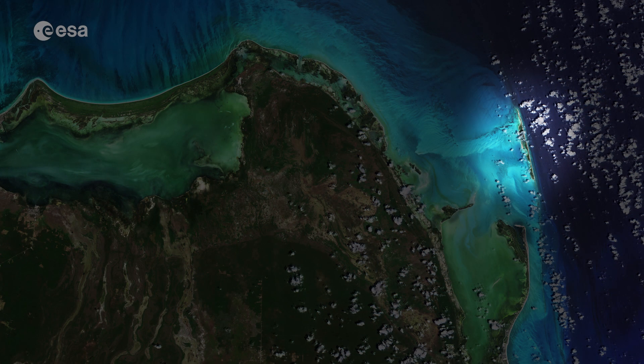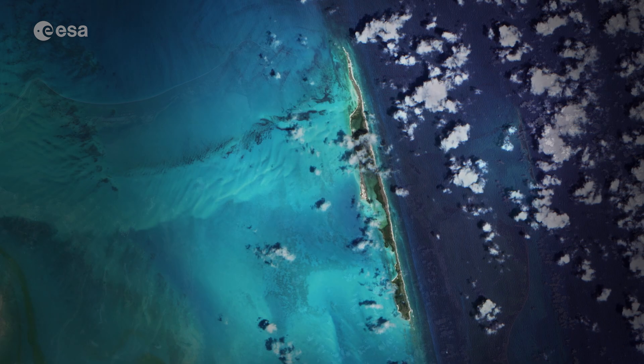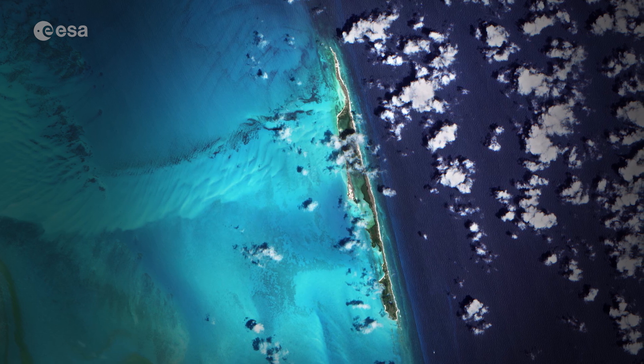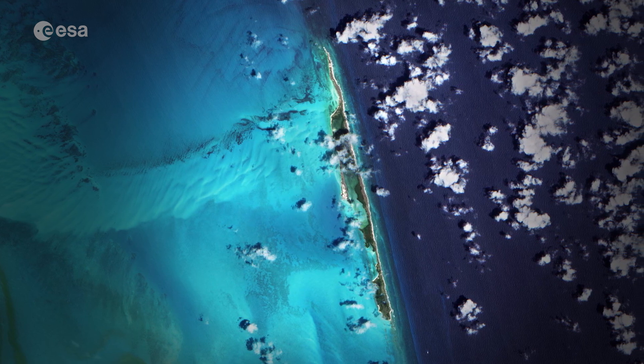Isla Contoy, visible in the top right of the image, is considered one of the most important nesting places for seabirds in the Mexican Caribbean, with more than 150 species of birds.